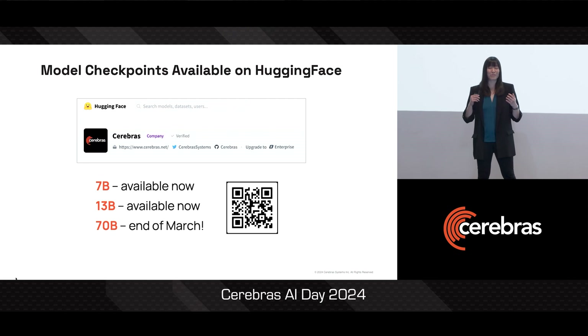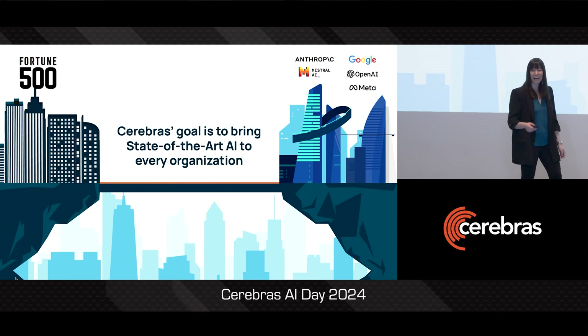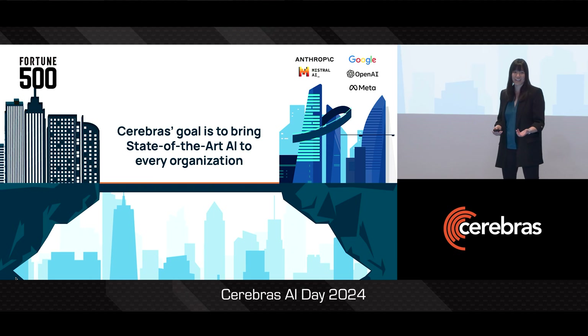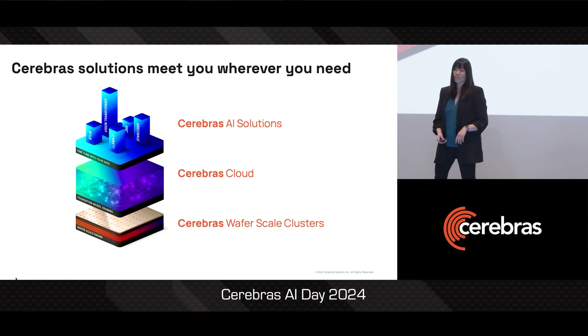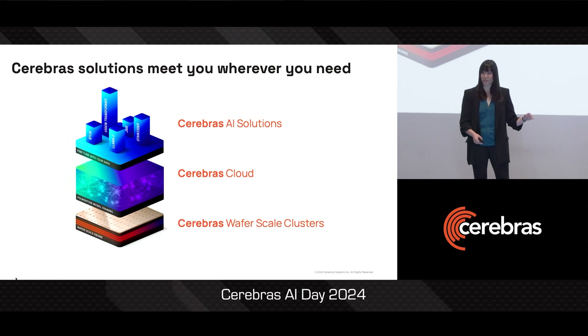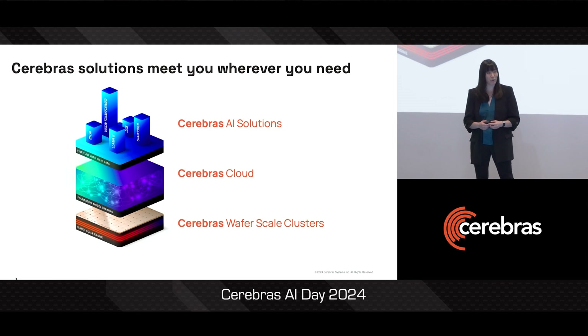I'm really excited to be sharing all of this with you because at Cerebras, our mission is to bring state-of-the-art Gen AI to everyone. You should also have a state-of-the-art Gen AI model for your use case — it is accessible. At Cerebras, we've built solutions at every layer to help you get there: huge flexible compute, simple secure cloud access, and AI services to help take you all the way to a high quality model result.